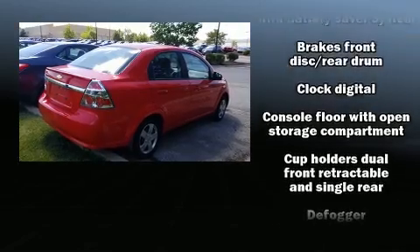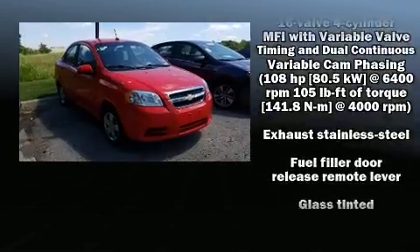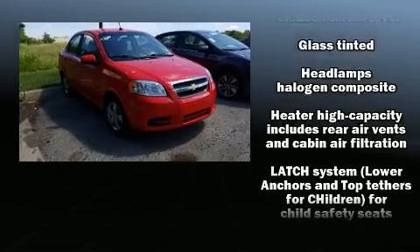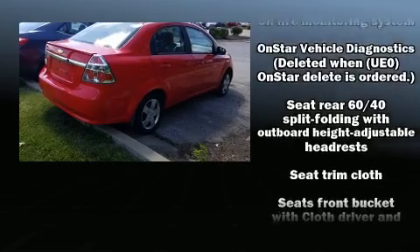Top features include a split folding rear seat, a tachometer, variably intermittent wipers, and more. Audio features include an AM-FM radio and four well-positioned speakers.